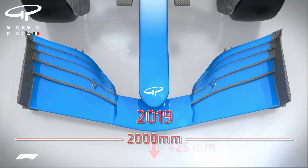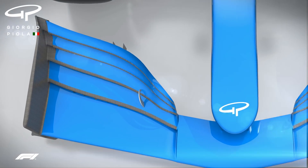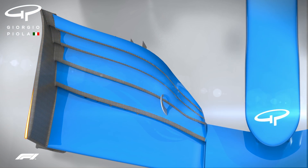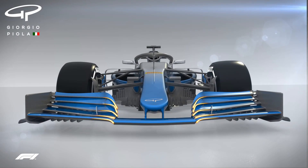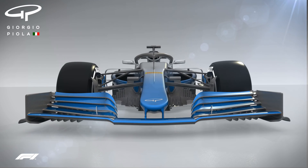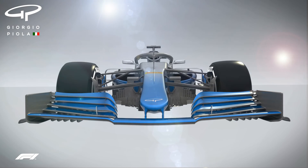Moving the wing forward by 25mm should also help the consistency of its performance. The simpler 2019 endplates mean almost the full width of the wing is devoted to direct downforce generation, allowing drivers a greater opportunity to get close to the car in front. The height of the front wing has been increased by 20mm to further enhance its power and make it less sensitive to stall, something that's plagued drivers in recent years when they suddenly lose front-end grip when following another car.